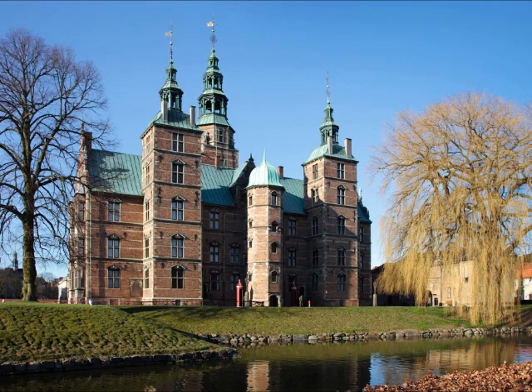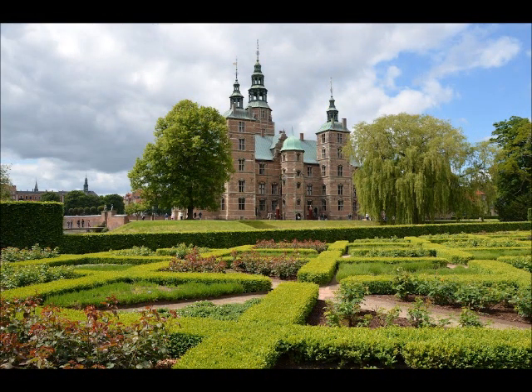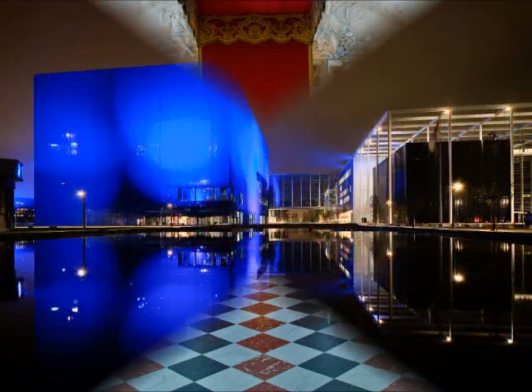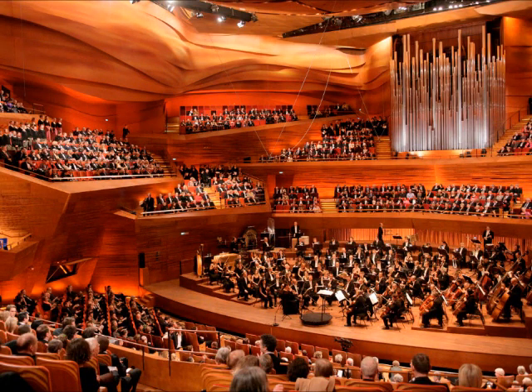Moving on to some attractions, we see Rosenborg Castle, which is a Renaissance castle originally built as a country summer house in 1606. And here is the Concert Husset, a famous concert hall in Copenhagen. A look inside.